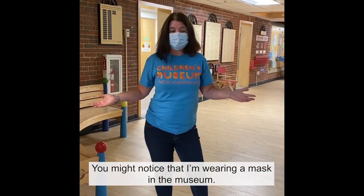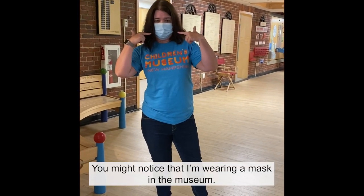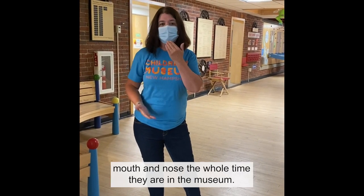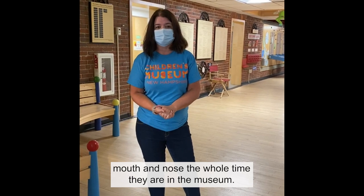You might notice that I'm wearing a mask in the museum. Everyone over the age of 24 months needs to wear a mask over their mouth and nose the whole time they're in the museum.